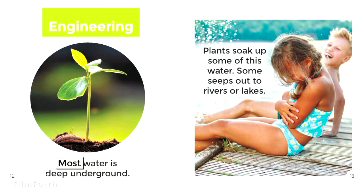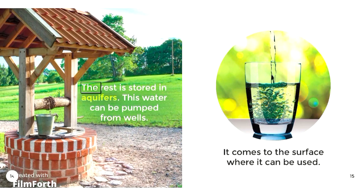Engineering. Most water is deep underground. Plants soak up some of this water; some seeps out to rivers or lakes. The rest is stored in aquifers. This water can be pumped from wells and comes to the surface where it can be used.